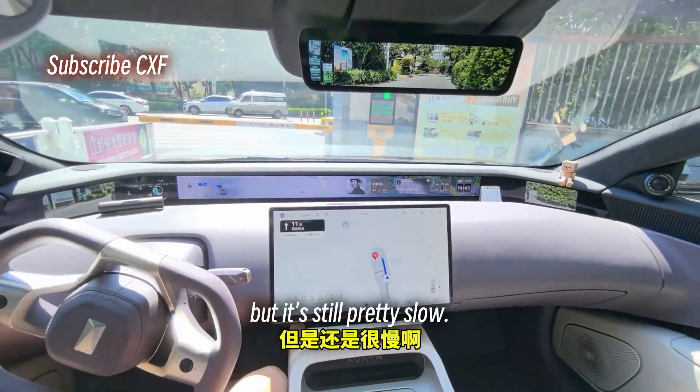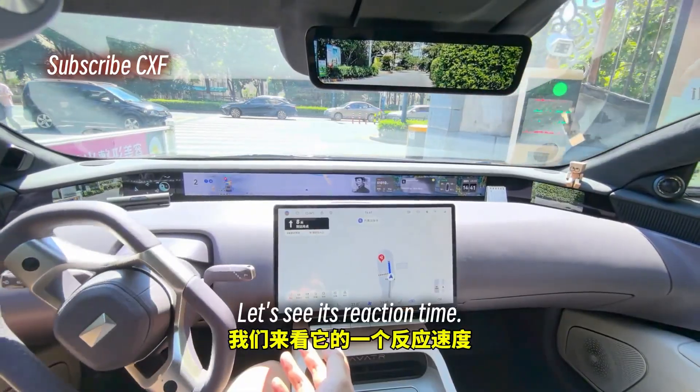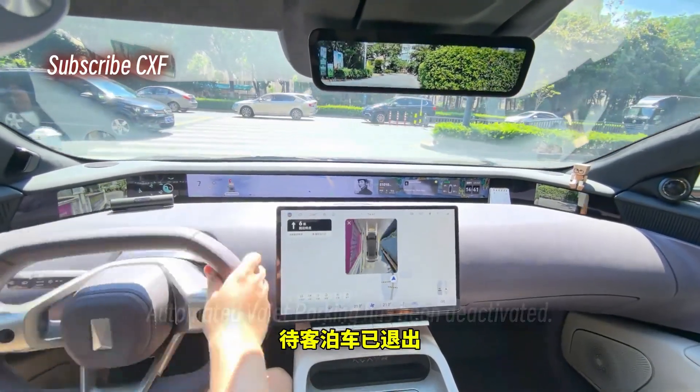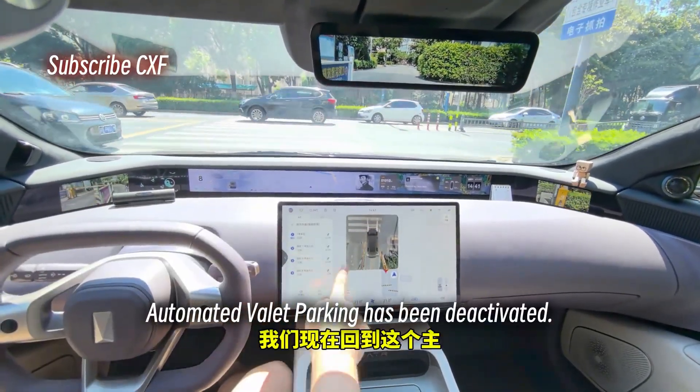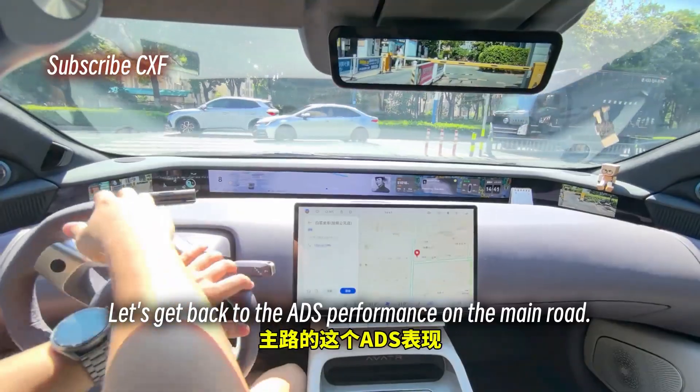It can handle getting through the gate now, but it's still pretty slow. I'm not touching the accelerator at all. Right here it starts to get really inefficient. Automated Valet Parking has been deactivated. Let's get back to the ADS performance on the main road.